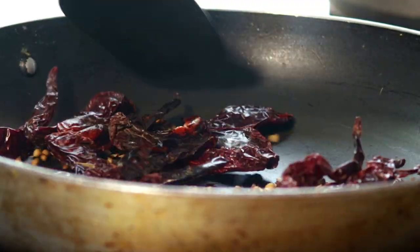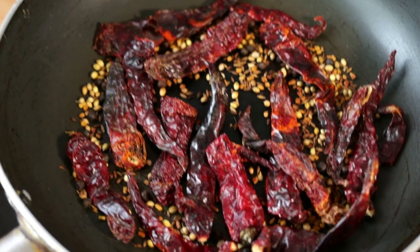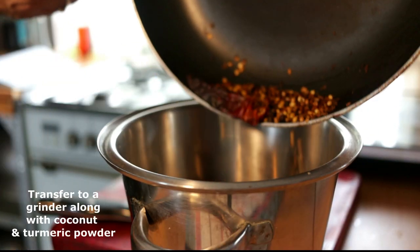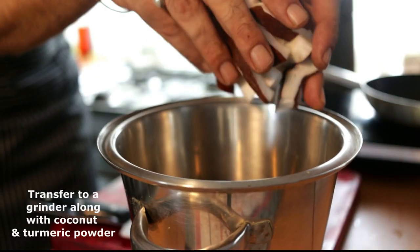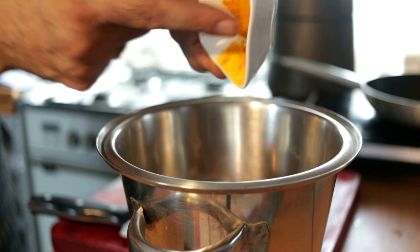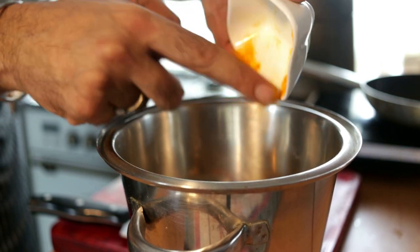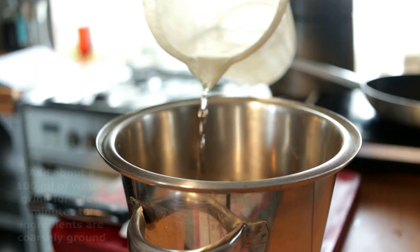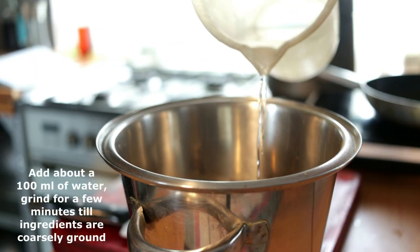That smells so lovely. We've dry roasted our chillies and our spices and they are smelling absolutely incredible. Now we're just going to transfer them to a grinder, add our fresh coconut and turmeric, and grind it with a little bit of water to a nice coarse paste. Let's grind that masala — a little bit of water to our grinder or grinding jar.